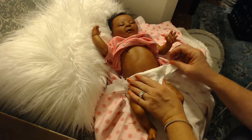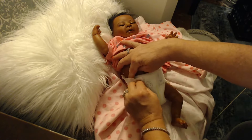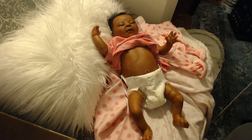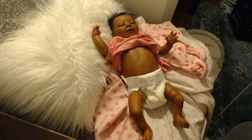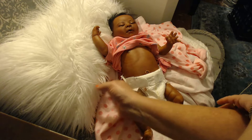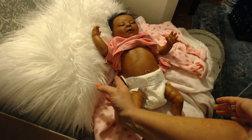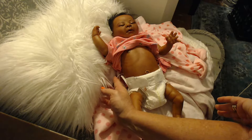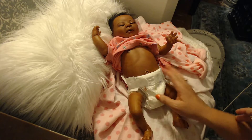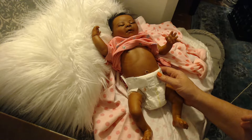She does have a little vajayjay, and that is there, but she does not have a back plate. I'm not going to show you her back right now. However, there are strings right now holding her body plate on, and I'm going to actually replace those with ribbons.